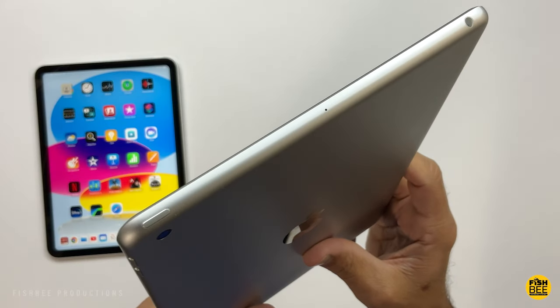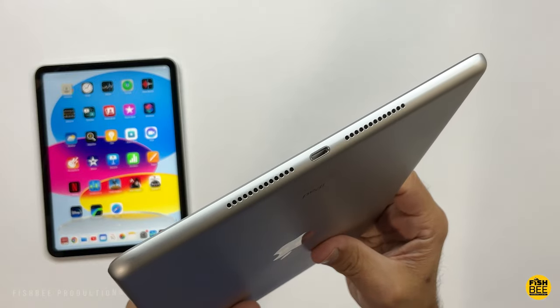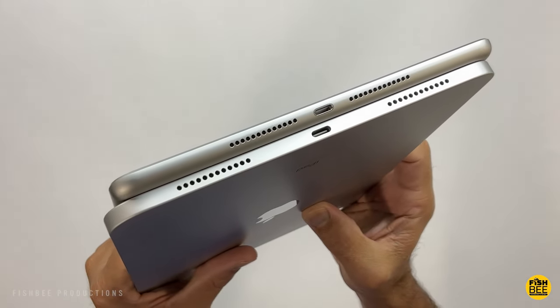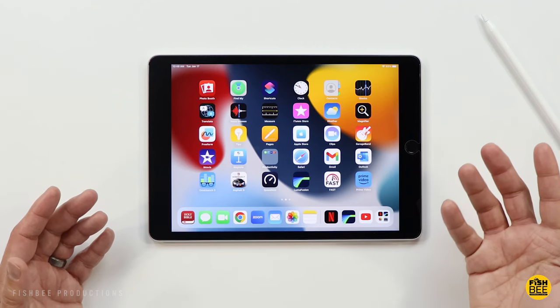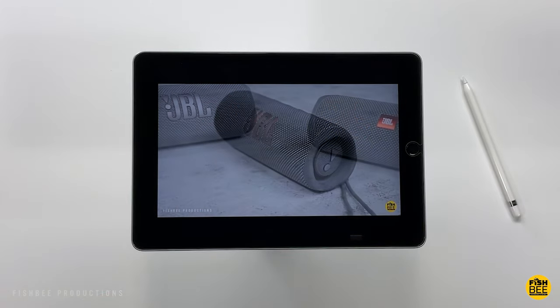The speakers on here are going to be a weaker area for this iPad, considering you've just got two at the bottom or on the side depending on how you hold it. They're still fairly loud, but just not as balanced as on some of the other iPads. Here's a quick sample just to give you an idea of what to expect.